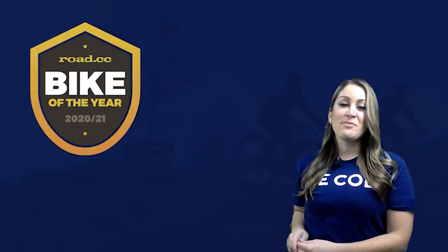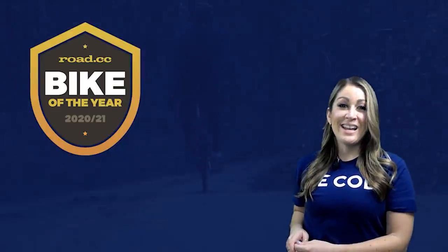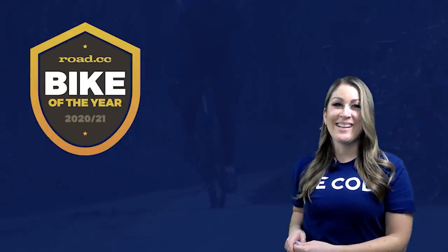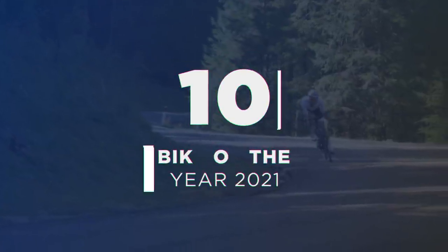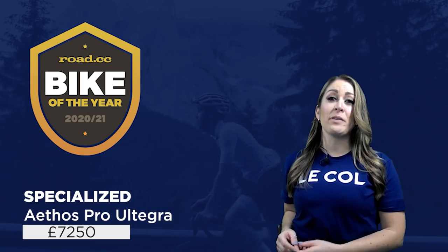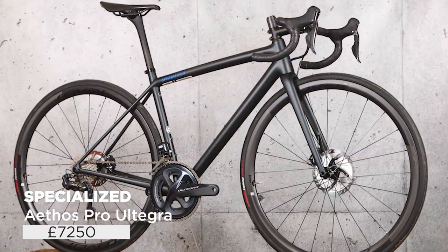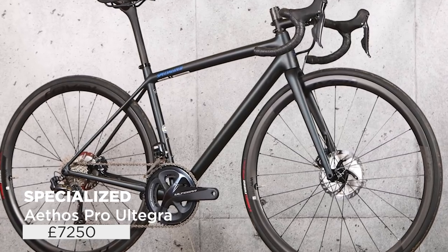Don't forget to subscribe and hit the bell icon to get notified when we post new videos. We've got 10 bikes to get through, so let's kick off that top 10 with an absolute banger of a superbike.